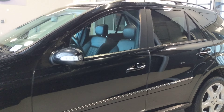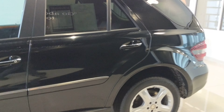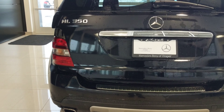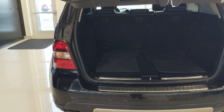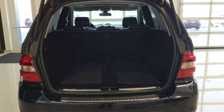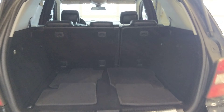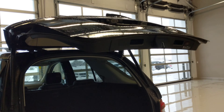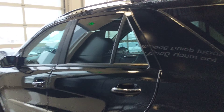We'll look into options and getting that solved for you, but in the meantime, just wanted to walk through and show you everything on it. This one in particular is a Premium One package, which is going to give us a couple different features such as navigation and the power rear liftgate, which I just showed you there. The rear view camera back in 2008 was not a standard feature, so that comes on this as well.